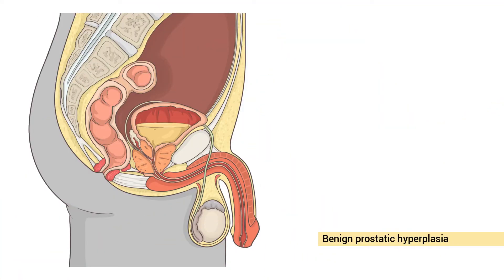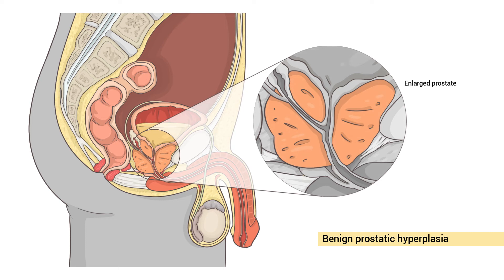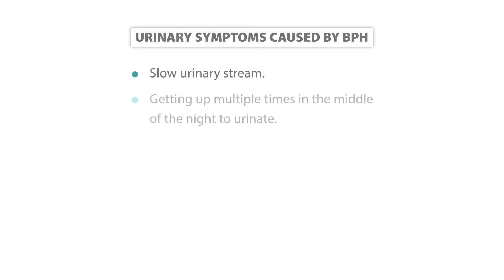BPH is enlargement of the prostate gland from non-cancerous causes, which can lead to subsequent difficulties with urination, causing symptoms such as a slow stream, getting up multiple times in the middle of the night to urinate, and increased frequency of urination.